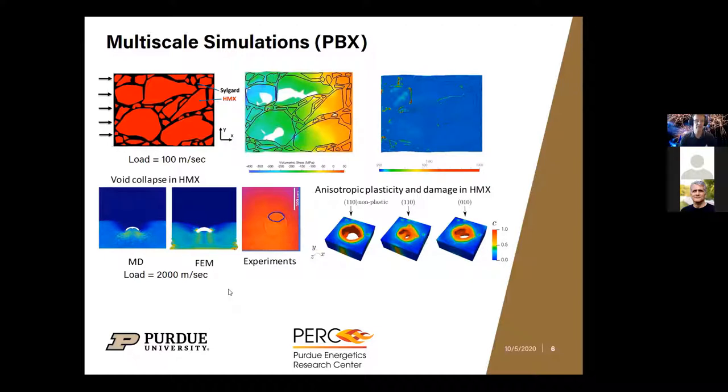Here's an example of simulations. This is HMX — an energetic material held together by a rubbery binder — and we're simulating a load applied from the left-hand side and how stress propagates through the material, which will ultimately lead to heat and detonation. This is a molecular dynamics simulation of a void — a discontinuity between the rubbery binder and an HMX crystal — and you can see our ability to predict how that void collapses in both finite element and molecular dynamics environments when a load is applied.